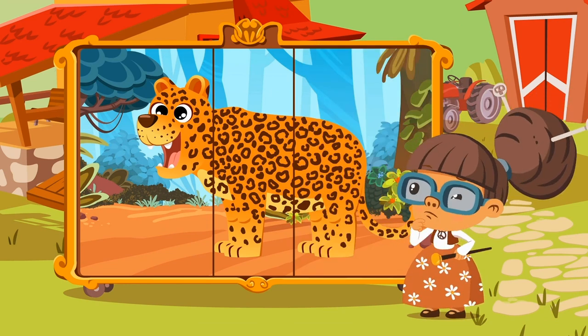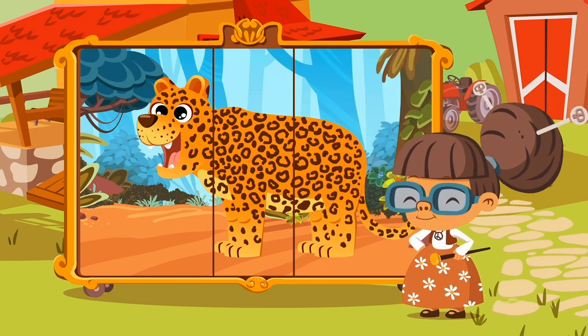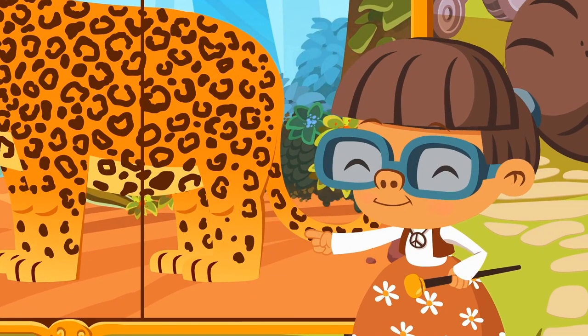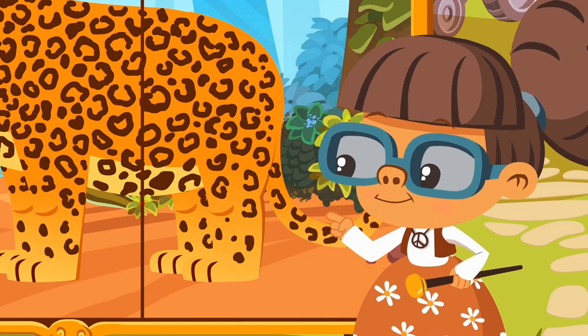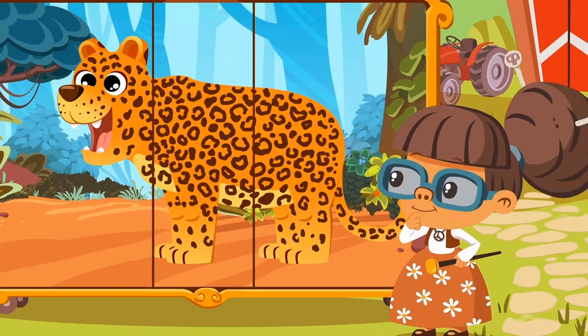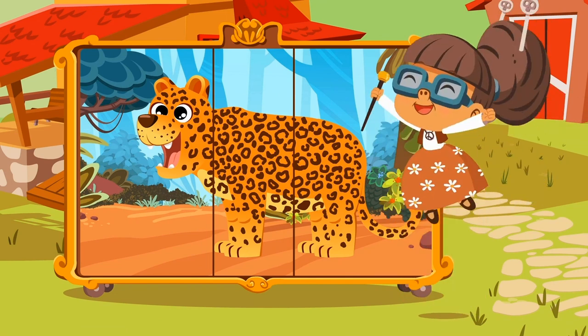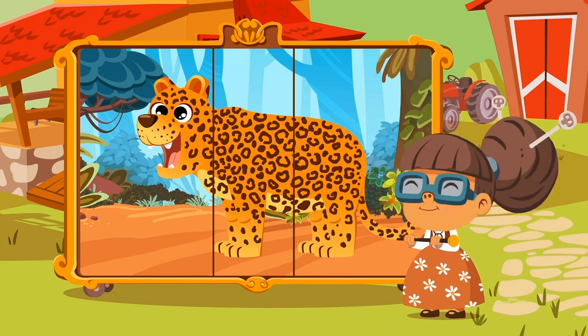This tail seems to fit better! Shall we check it out? Does it have spots? Yes! And it has hair too! So, do you think it's the leopard's tail? Yay! Yes! There we have our fierce and beautiful leopard!